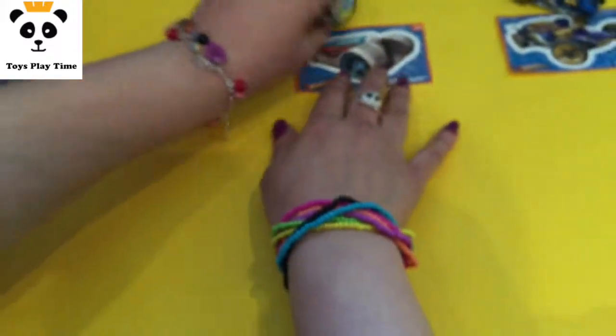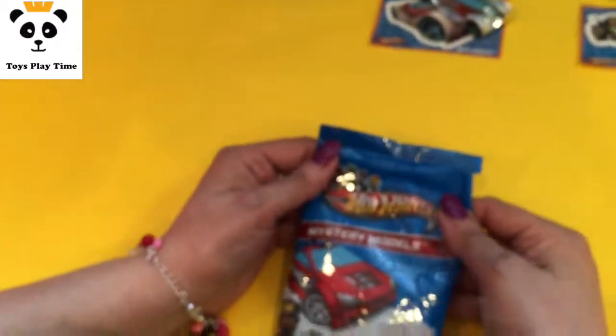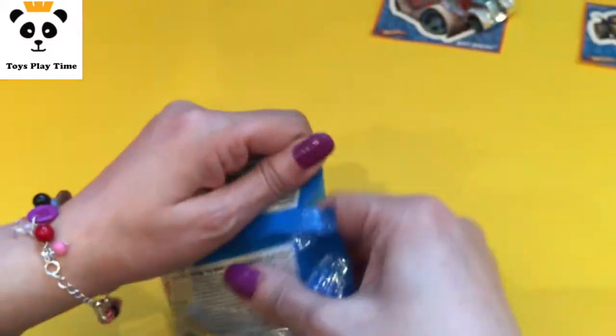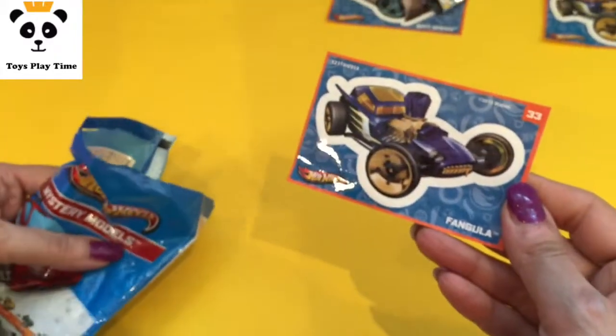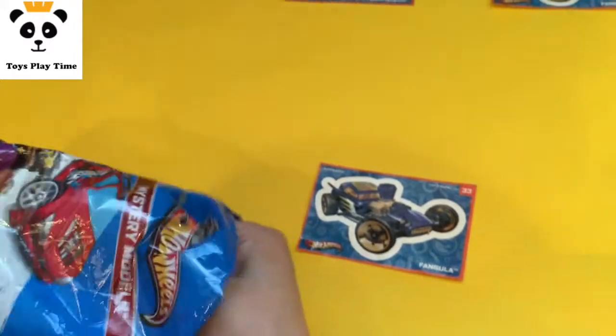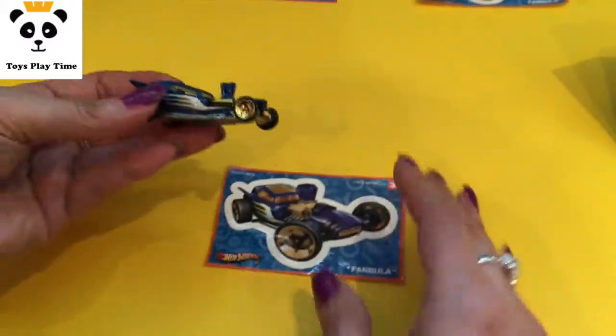So that's the Brit Speed. Okay, now I'm surprised — let's see what's in the last one. I hope it's another car. Oh yes! Oh, it's also a Fangula. Okay, but what — now we have two Fangulas and one Brit Speed.